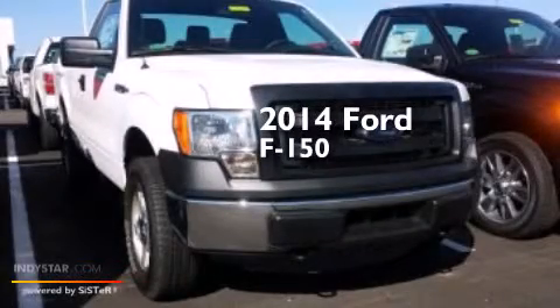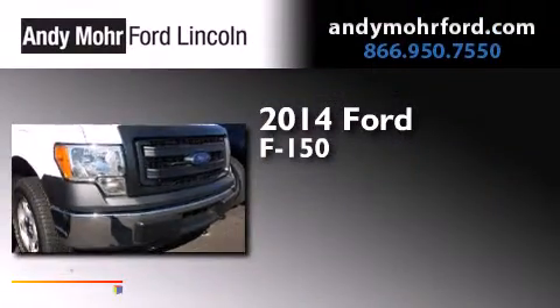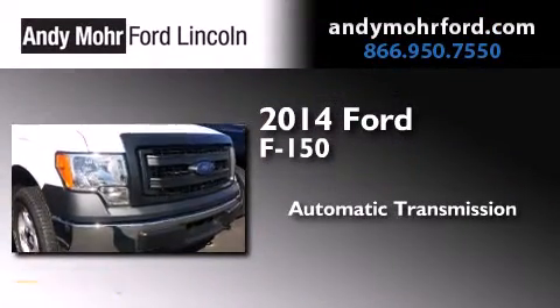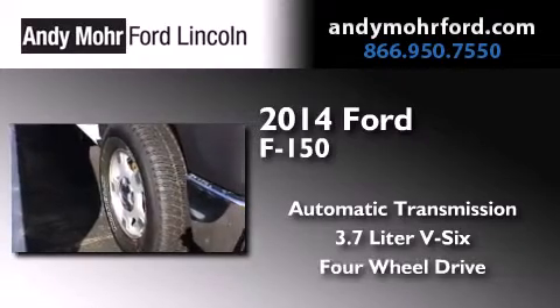This is a brand new 2014 Ford F-150. This truck has an automatic transmission, a 3.7 liter V6, and the added safety and control of four-wheel drive.